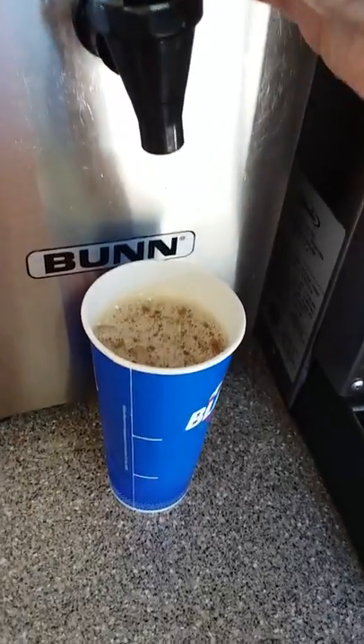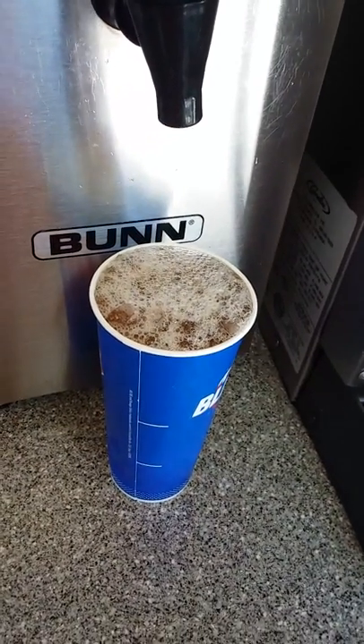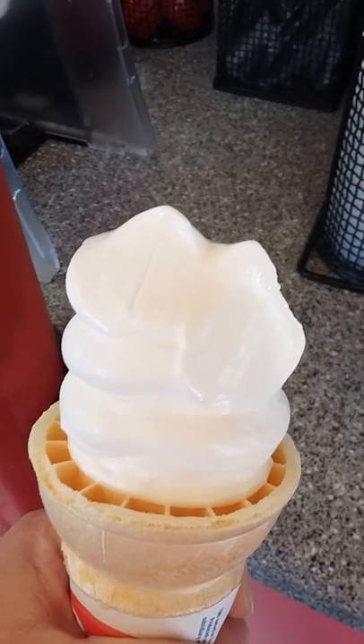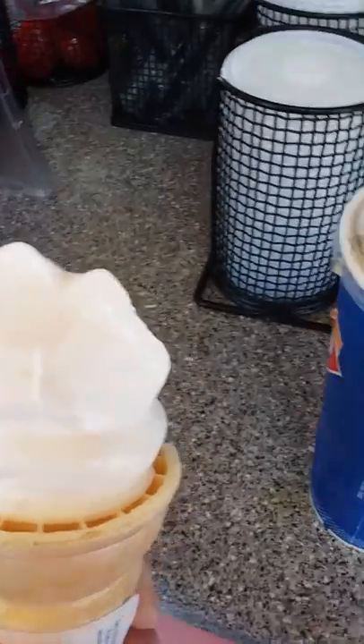What's more refreshing than a glass of iced tea on the first day of spring? I'm really, really enjoying my first day of spring — ice cream cone and topping it all off with a glass of tea from Dairy Queen.